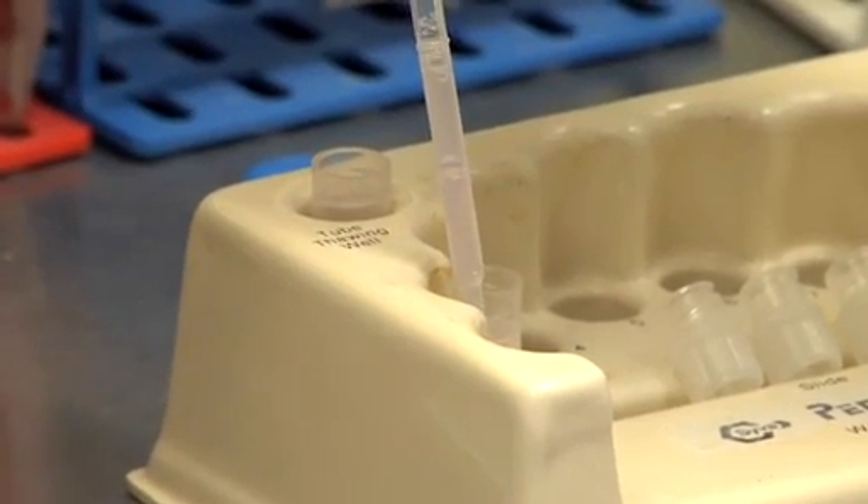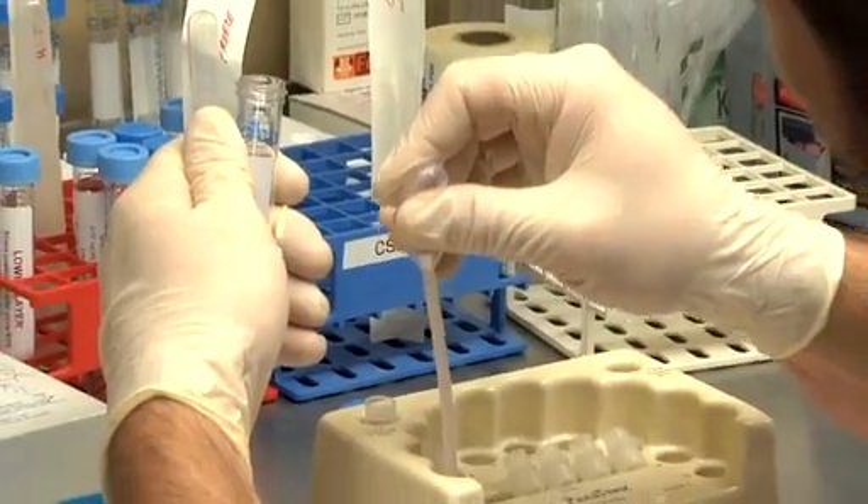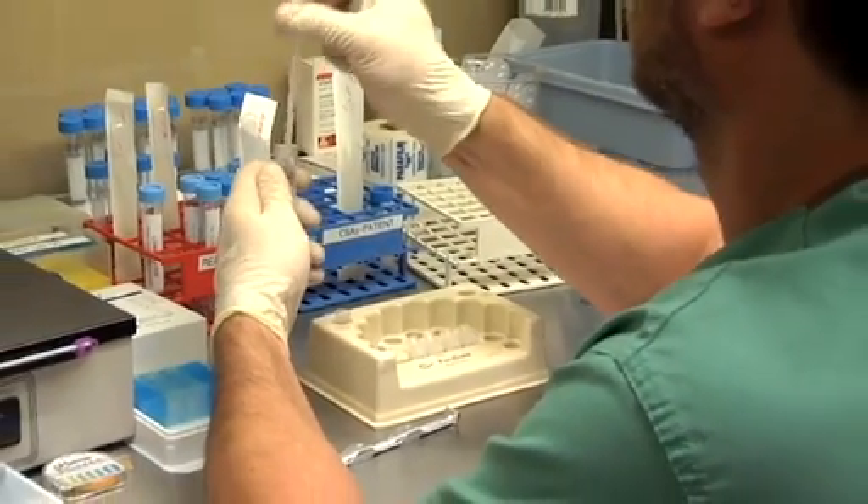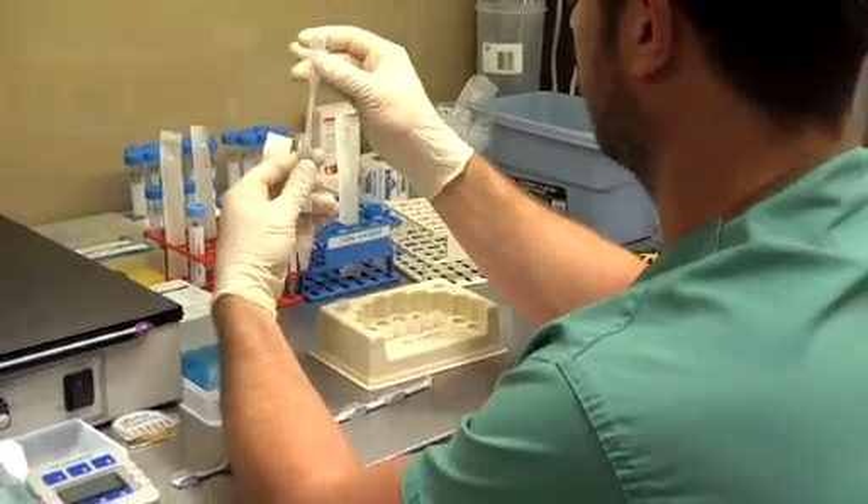If he has good sperm production and the system is just blocked — such as following a vasectomy — we do either the MESA procedure, where we retrieve sperm from the tube at the back of the testis, or we can go directly to the testicle and do the TESE procedure, where we take a small portion of the testicular tissue and extract sperm from it. That is testicular sperm extraction.